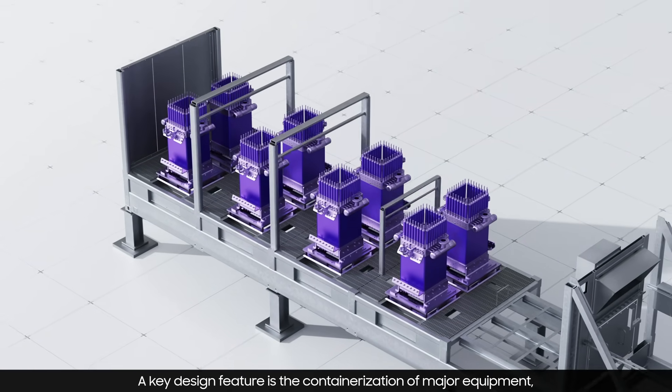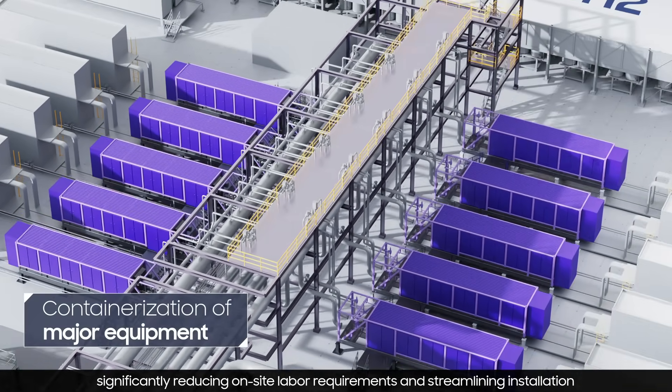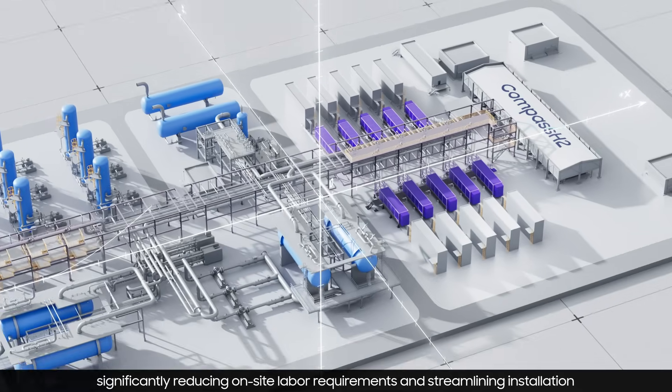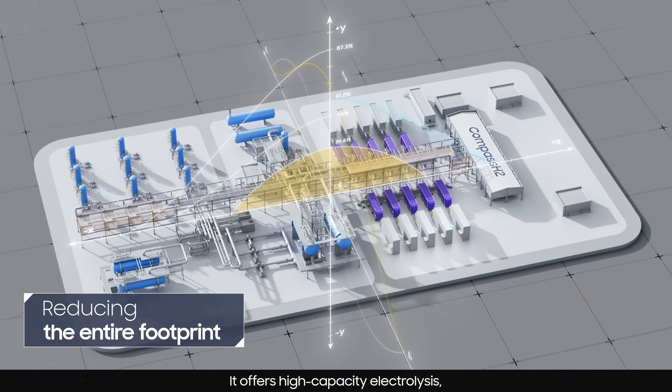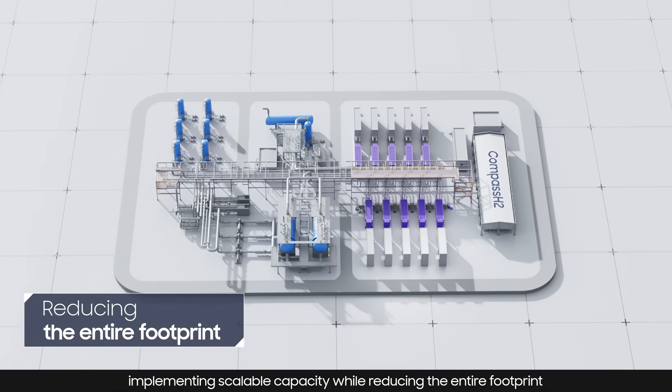A key design feature is the containerization of major equipment, significantly reducing on-site labor requirements and streamlining installation. It offers high-capacity electrolysis, implementing scalable capacity while reducing the entire footprint.